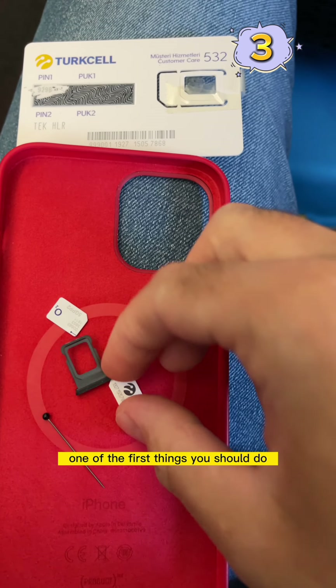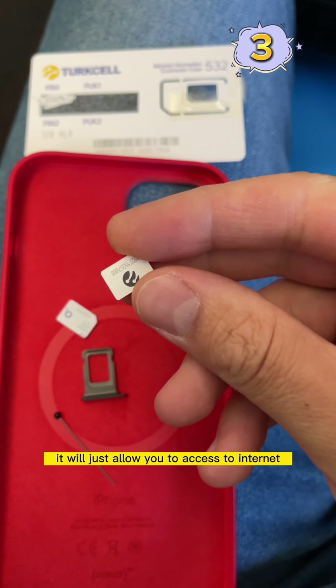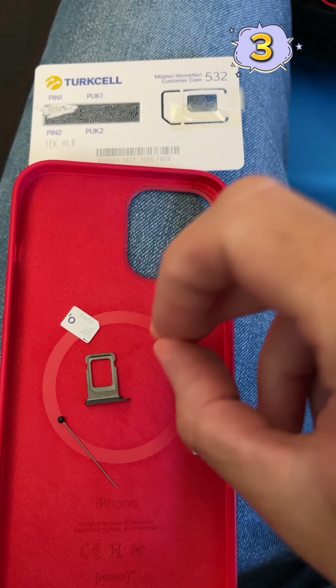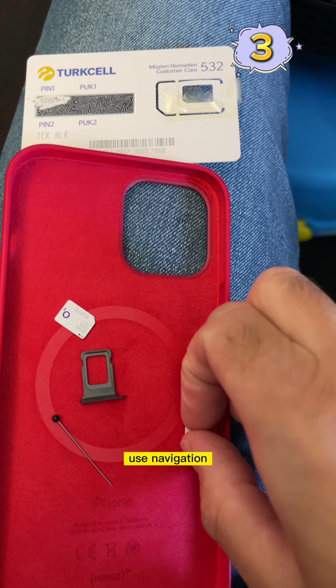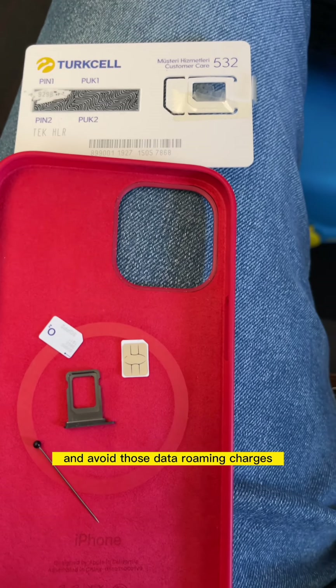Finally, one of the first things you should do when you land in a new country is get yourself a SIM card from that country. It will allow you to access the internet, call people you meet there, use navigation, translation, and so on — and avoid those data roaming charges.